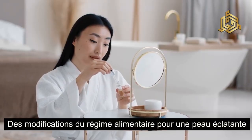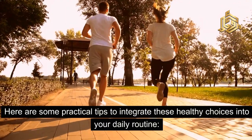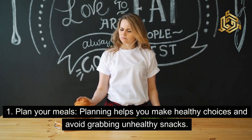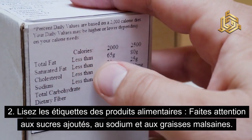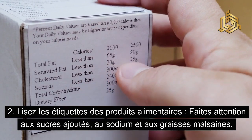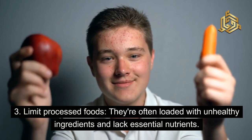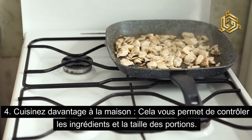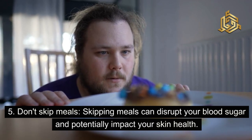Des modifications du régime alimentaire pour une peau éclatante. Here are some practical tips to integrate these healthy choices into your daily routine. Plan your meals — planning helps you make healthy choices and avoid grabbing unhealthy snacks. Lisez les étiquettes des produits alimentaires ; faites attention aux sucres ajoutés, au sodium et aux graisses malsaines. Limit processed foods — they're often loaded with unhealthy ingredients and lack essential nutrients. Cuisinez davantage à la maison. Don't skip meals — skipping meals can disrupt your blood sugar and potentially impact your skin health.